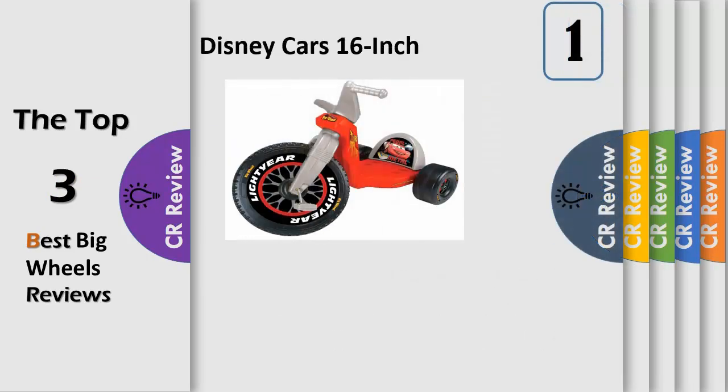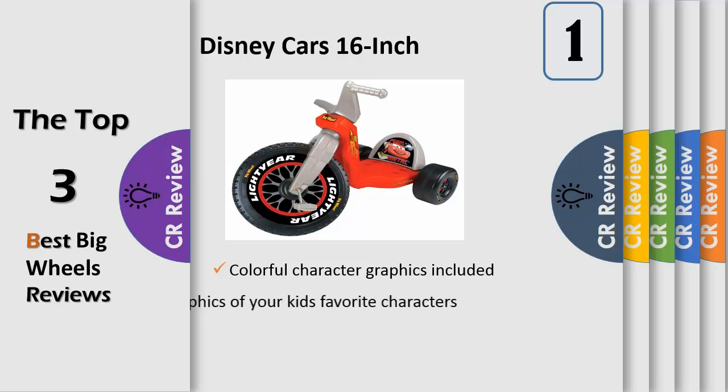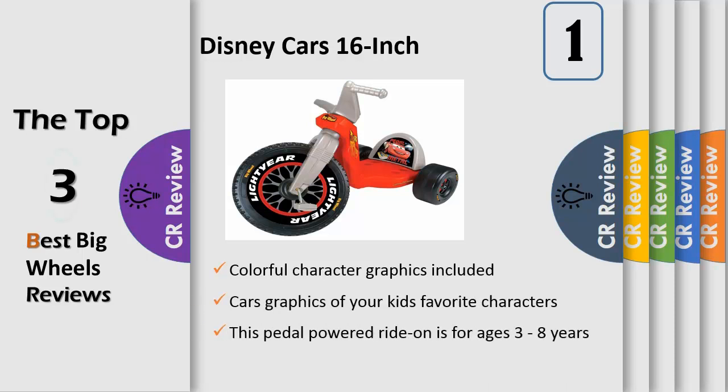With its large 16 inch front wheel, the big wheel is a blast from the past — now even more exciting with Cars graphics of your kids' favorite characters. The low riding design offers easy on and easy off access and a low center of gravity for comfort and security.